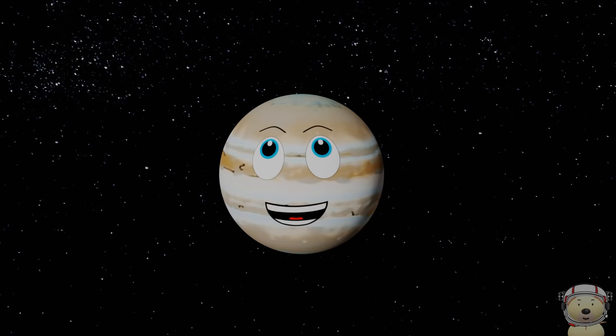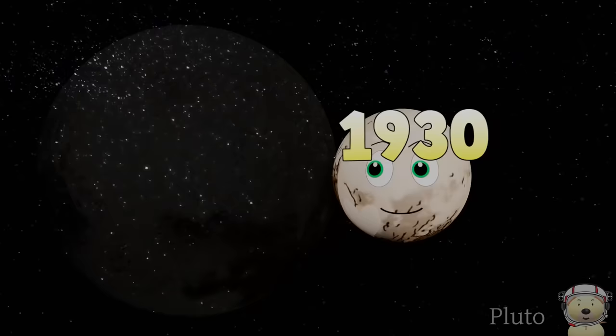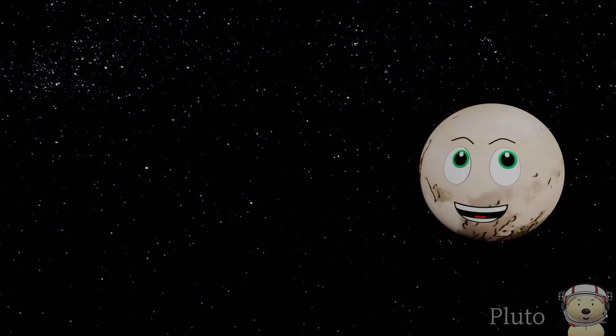Solar system object number 5: Pluto! So I have a big problem. I was classed as a planet when I was discovered in 1930. Then in 2006, I was changed down to a dwarf planet because I didn't meet the criteria anymore. Not fair.